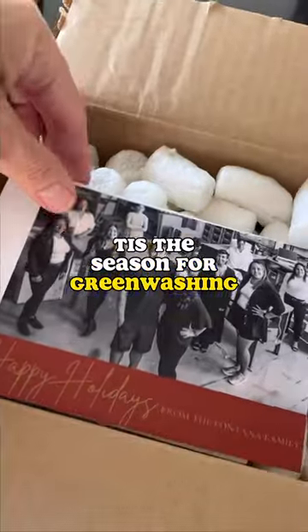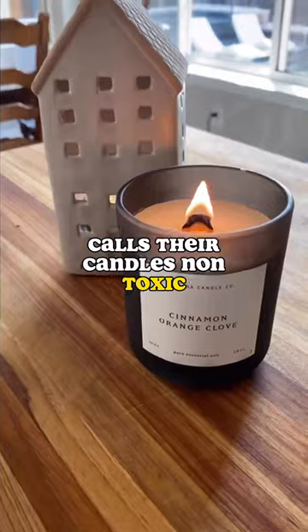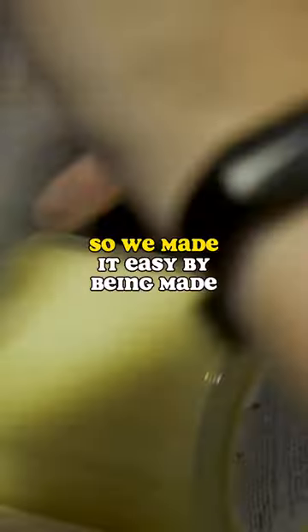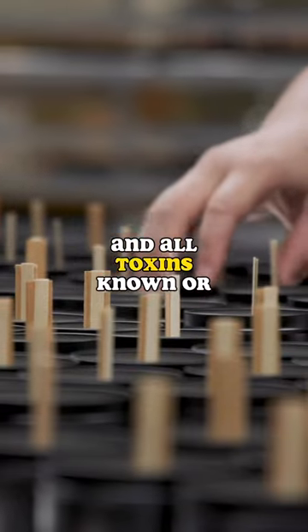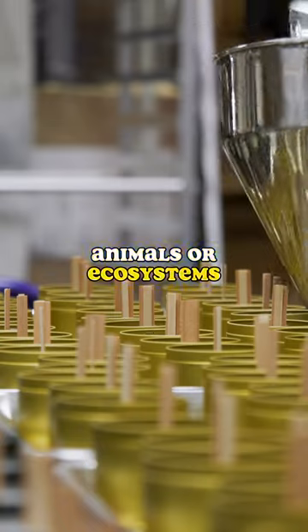Tis the season for greenwashing, especially when everyone calls their candles non-toxic. We know it can be hard to truly discern what won't compromise human or environmental health. So we made it easy by being Made Safe Certified, which confirms that our products are free from any and all toxins known or suspected to harm human health, animals, or ecosystems.